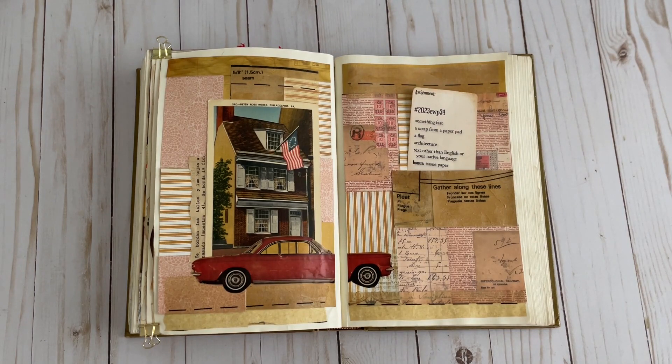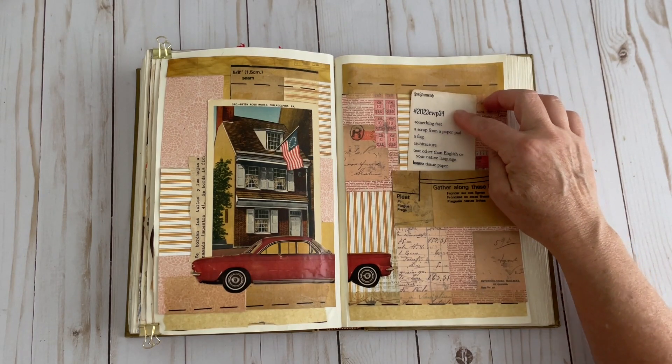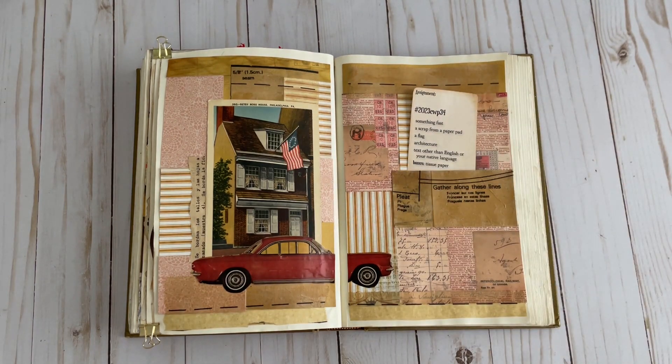That is my collage for week 34. I hope you'll check out the hashtag 2023CWP34 where you can see other crafters taking the same prompts and creating unique collages of their own. I appreciate all of you stopping by. I hope you're all having a great day and we'll see you next time.